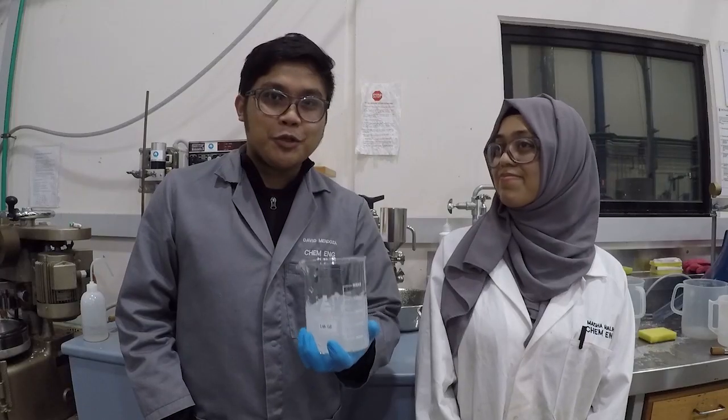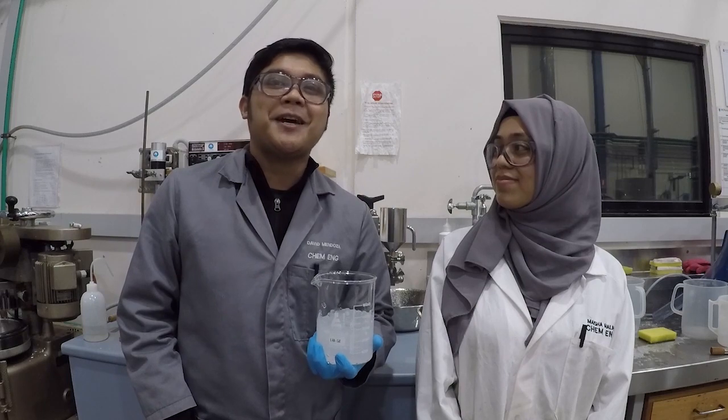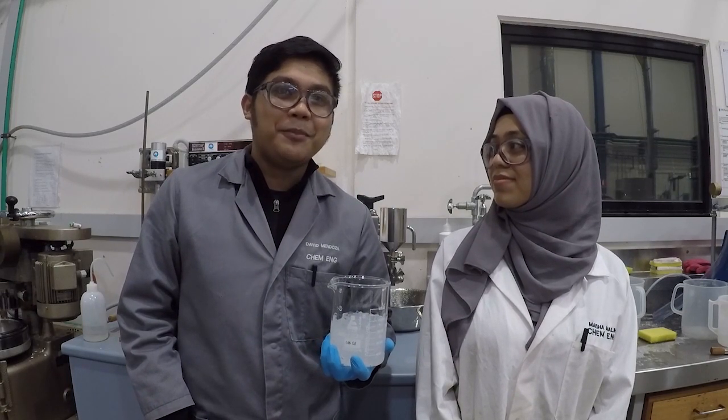Hydrogels are 3D networks of polymers which can absorb hundreds of times their own weight in water. Would you believe that this hydrogel is 99% water and only 1% fiber?